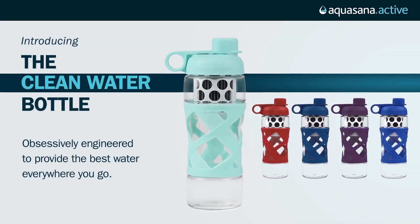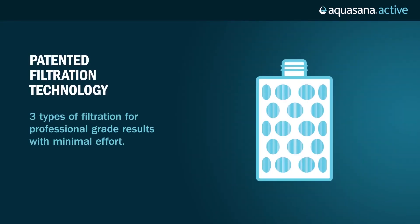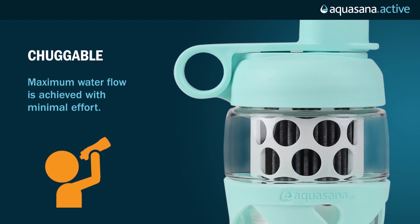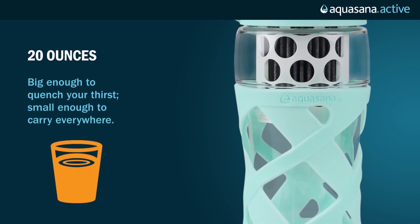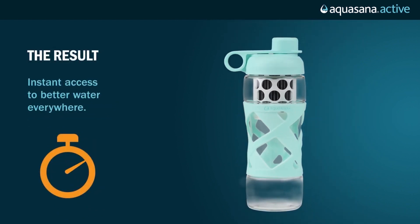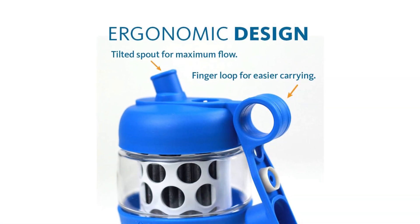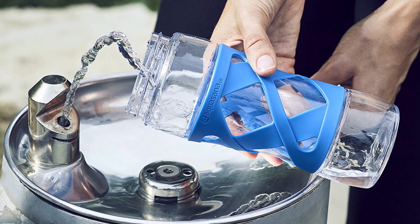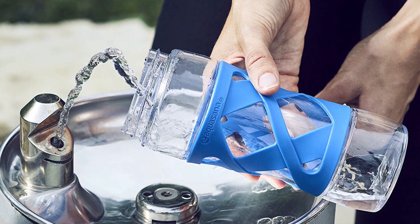The price is a bit on the higher side at $52.26, though many people can still afford this filtered water bottle. The Aquasana water bottle is very useful for people to stay hydrated, and the hygiene factor is a major relief as there's no need to worry about bacteria or contamination. The flip cap covers the water bottle completely, helping it remain clean for users. It is also shatter resistant, and the silicone sleeve provides a secure grip.